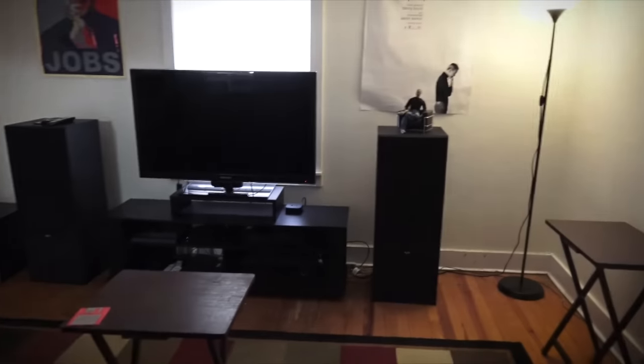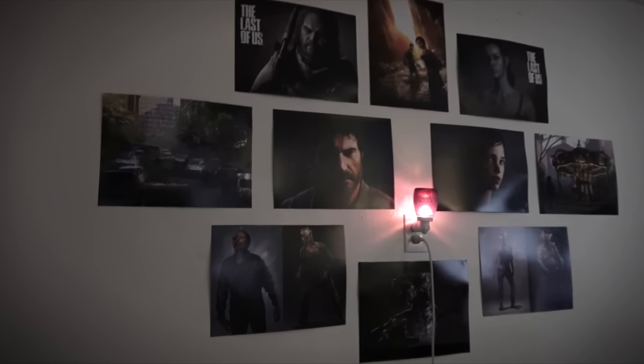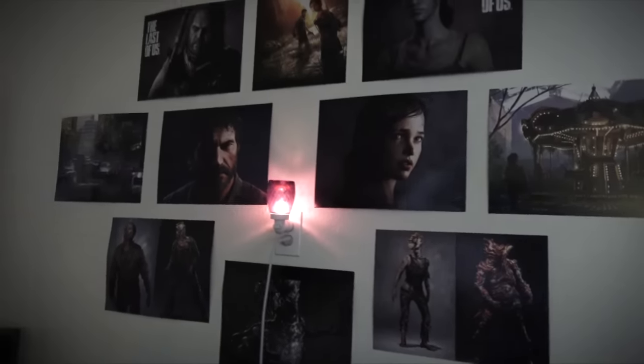Going into my entertainment room, which was never really finished — I'm not going to bother finishing now because I'm moving. But there it is. It's quite cozy and actually the perfect size for an entertainment room. This is my Last of Us shrine because it's one of my favorite games of all time — it deserves all the recognition it gets. Seriously, this game is just incredible.